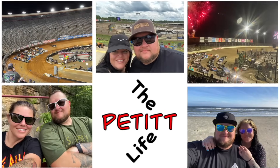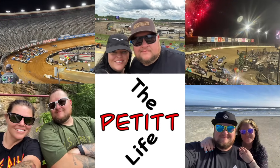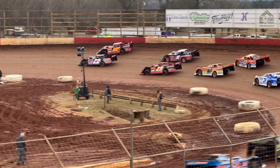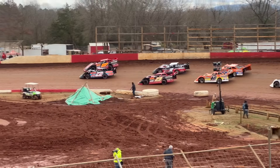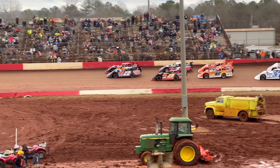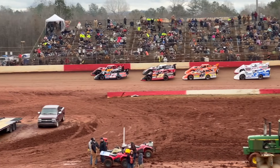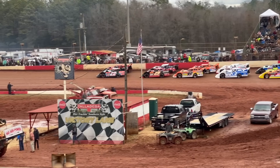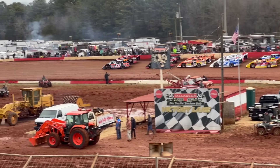It's Jada, it's Jason, and welcome to the Pedic Life. Here we go — first feature of the night, Crate Racing USA 604 Late Models, 40 laps. Will Rowland and Hayden Cardwell on the front row, Cory Hedgecock and Riley Hicklin starting behind them. Let's see how she shakes down.